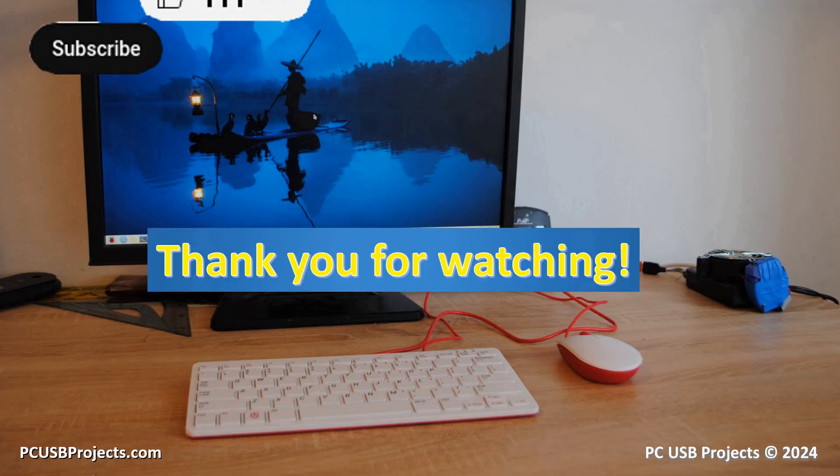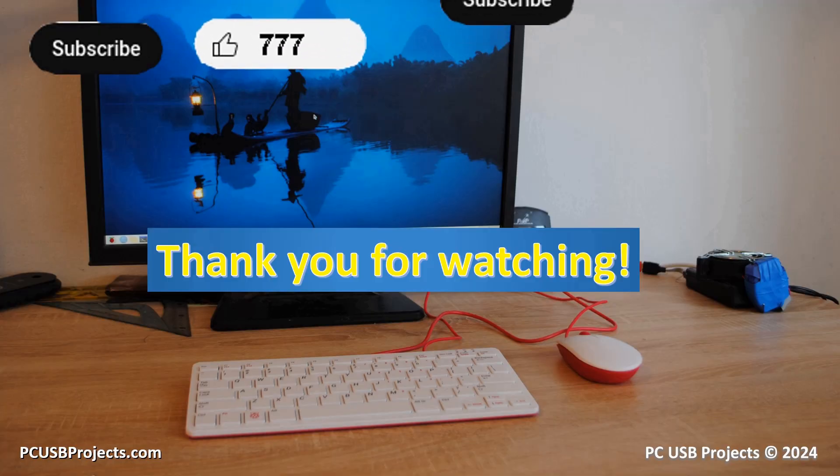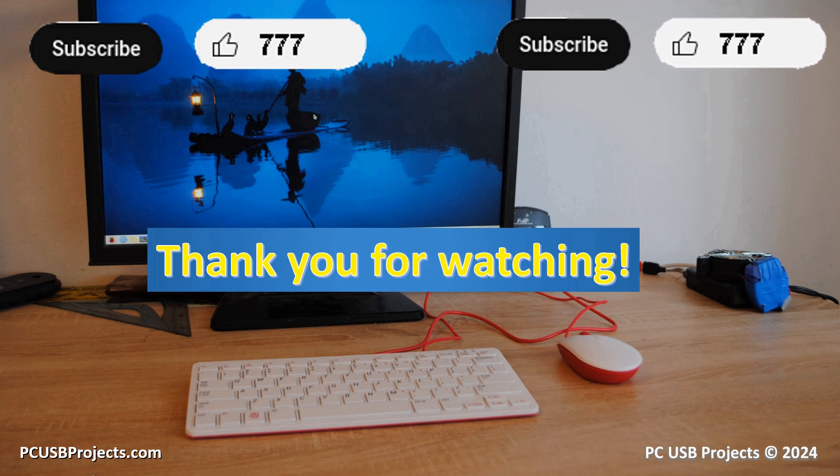Thank you for watching. If you liked the video, press the like and subscribe buttons. The next video is coming soon.